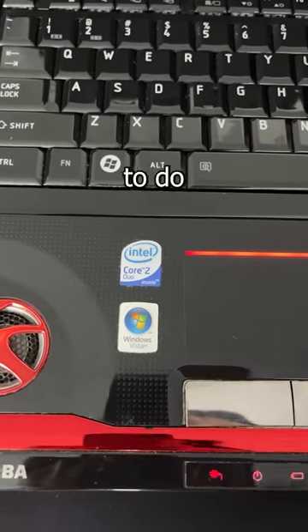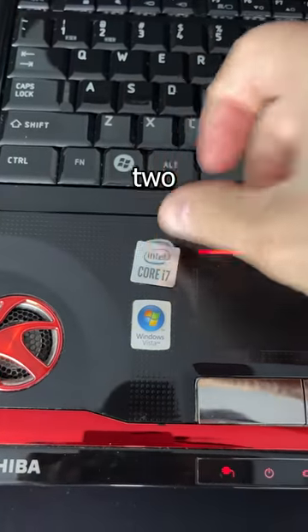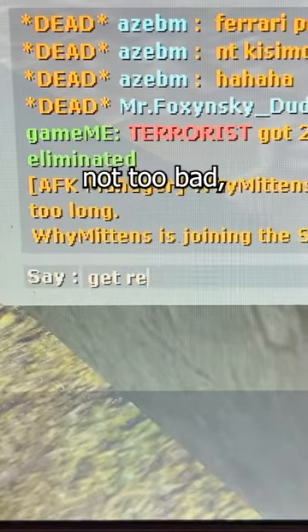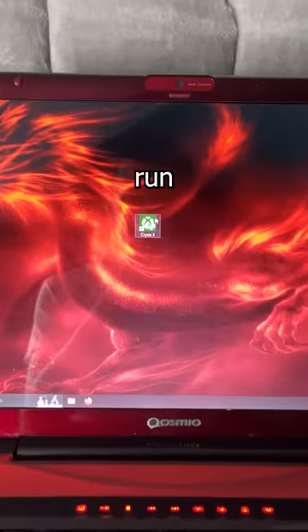Here's the actual specs. But it's time to do some upgrades — swap out that Core 2 Duo for an 11th gen i7 and update that OS to Windows 11. Now let's see how it can run CS:Source. Honestly, not too bad. But I know what you're all asking: can it run Crysis?